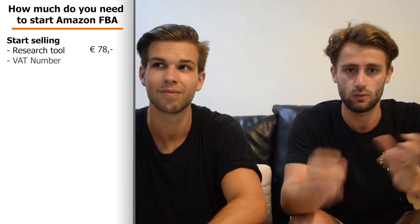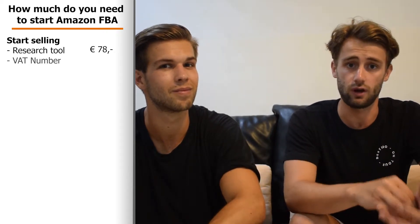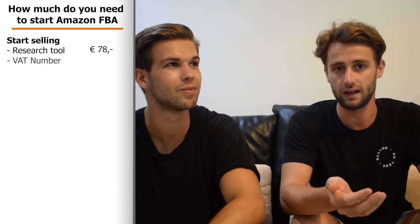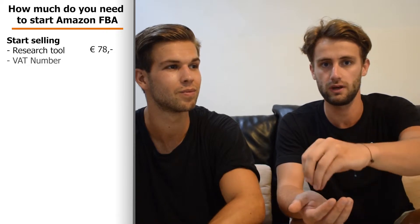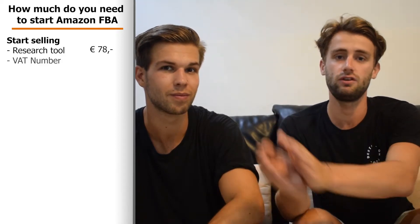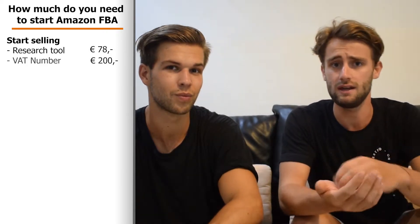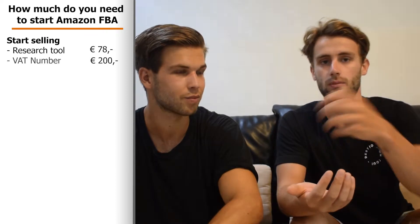Next you need a VAT number, and it depends on which country you're selling in. If you live in the country where you're selling, you just need to register as a company and you'll get the VAT number. But if you're selling in another country — for example, we live in the Netherlands but sell in Germany — then we need a German VAT number. You pay VAT to the country where you store your products, so our stock is in Germany. This VAT number cost us about €200.